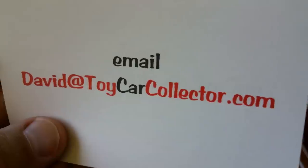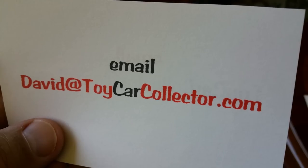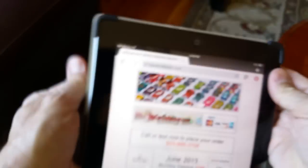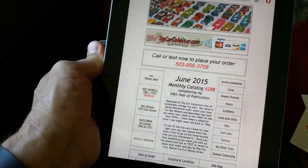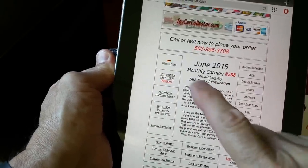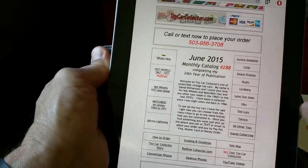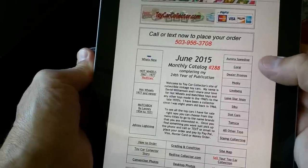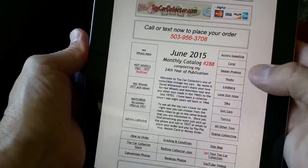Be sure to stop by my website for all the fabulous toys I have. I also have a website called RedlineCollector.com. That's ToyCarCollector.com on the internet — we're looking at an iPad here, and you can see I keep that updated. We've got the monthly catalog for June 2015. You can pick Hot Wheels, newer Hot Wheels which is 77 and newer, Matchbox — which I specialize in — and I also have some Johnny Lightnings.